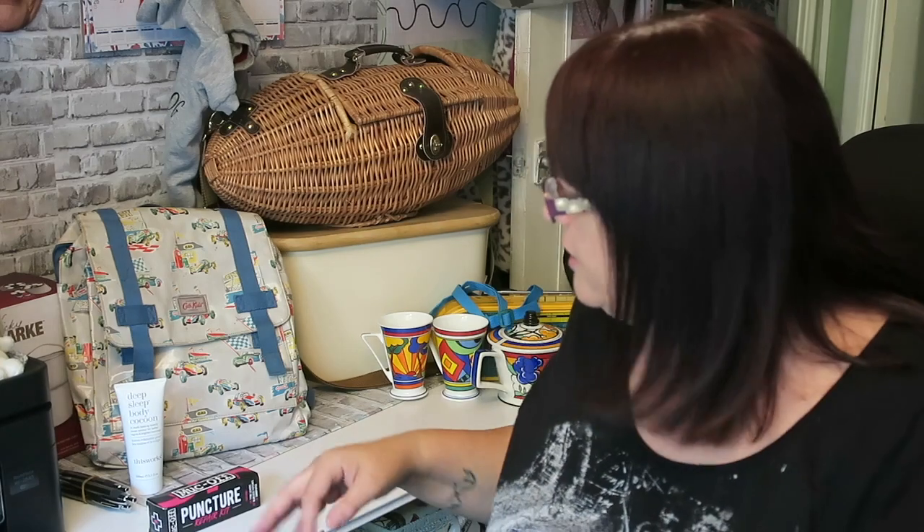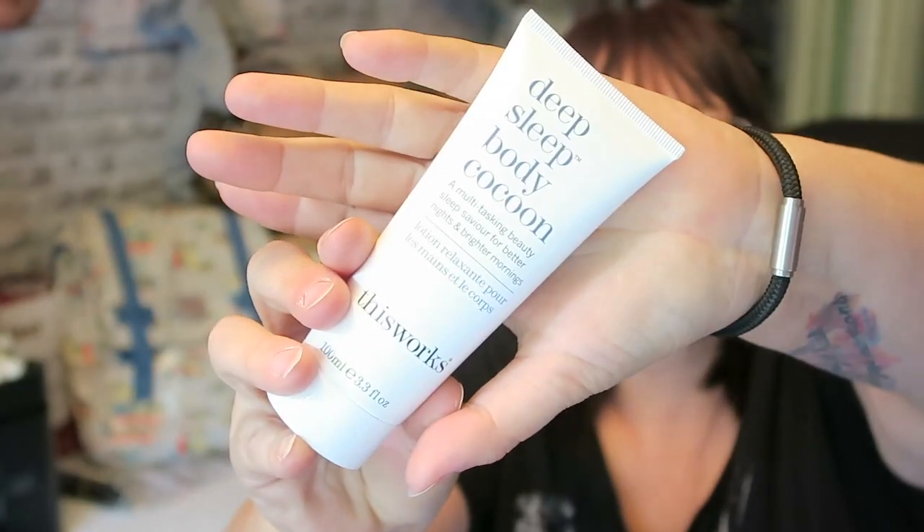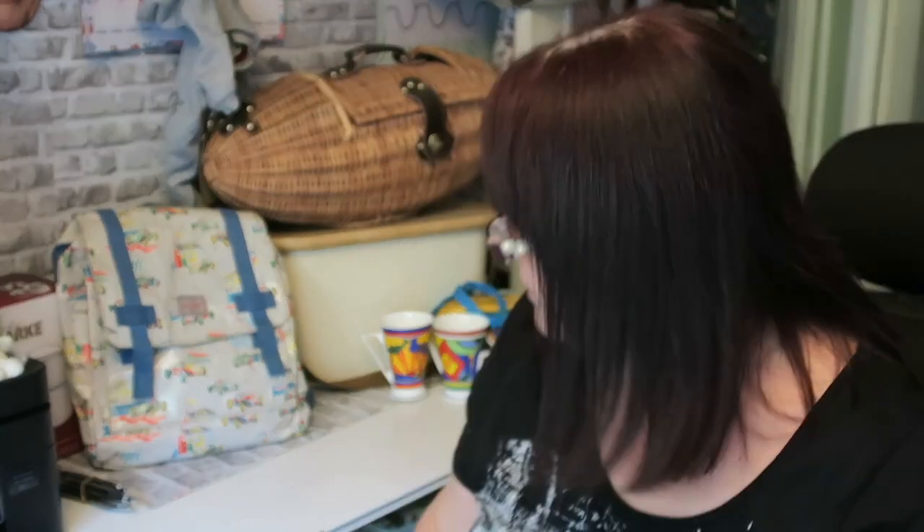There was no filler bag today — or rather there was a filler bag but nothing in it I wanted — so I bought a few random other things instead. This is for Anthony: a Muc-Off puncture repair kit, 50p — he rides his bike a lot, so why not? From another lady, also 50p, I bought some This Works Deep Sleep Body Cocoon. I don't think it's been used, maybe a tiny bit, but this stuff is expensive so I grabbed that.